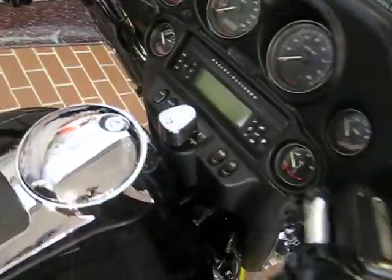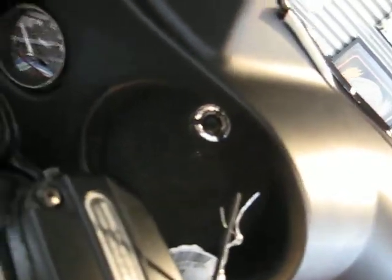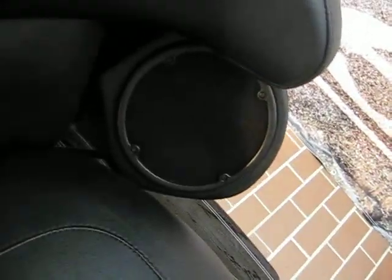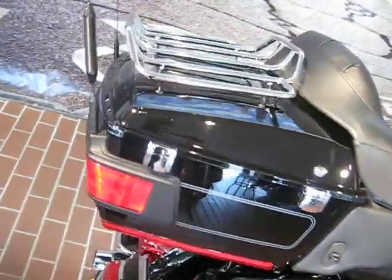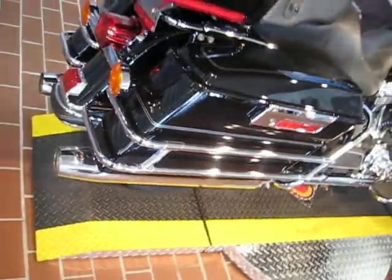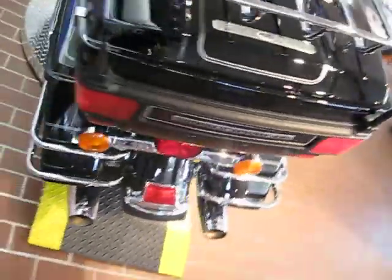This also has CD and radio. Speakers up front, and we also have rear speakers over here next to the passenger seat. It also has a luggage rack and a nice big touring package with a lot of nice goodies.